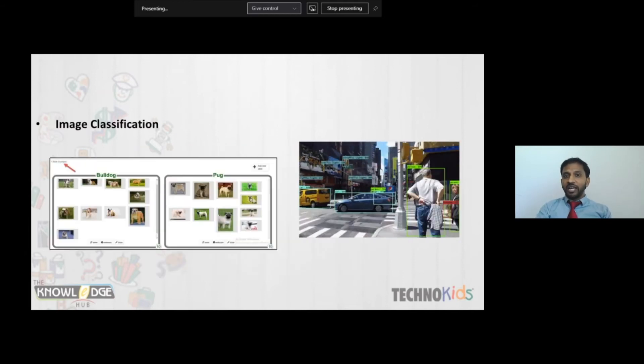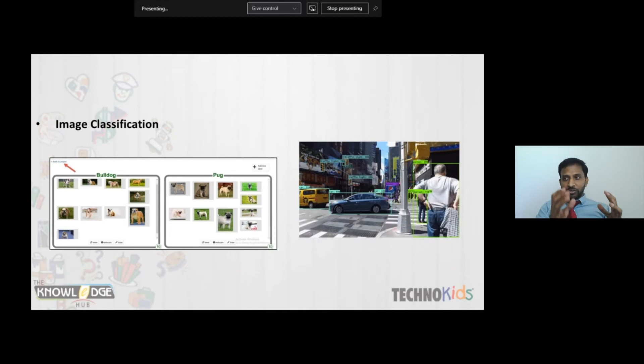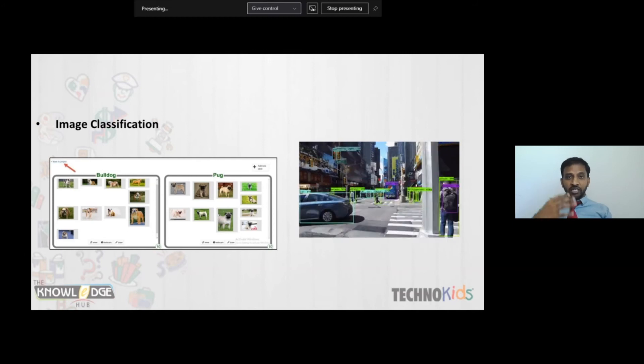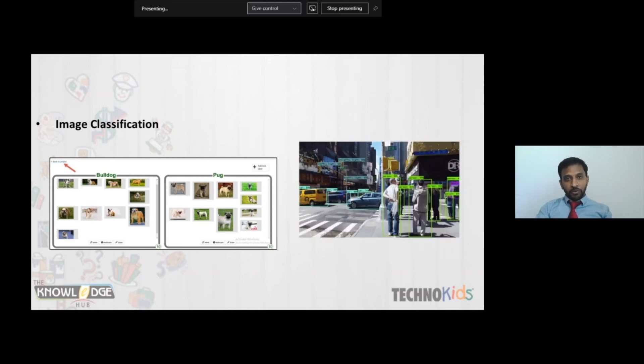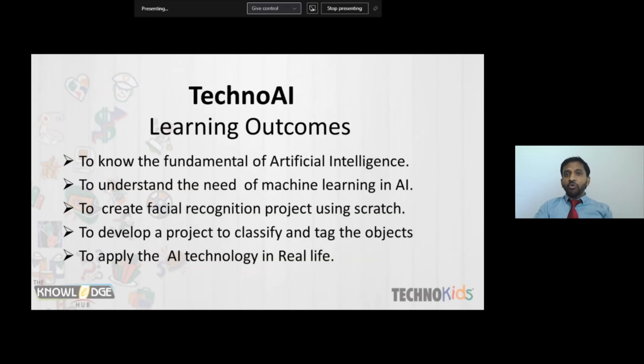Next, students develop an image classification project — recognizing whether an image is a dog, cat, car, or human. They also develop object tagging and some medical applications. After completing TechnoAI, students can say they understand what AI is, where it can be used, and can create a simple artificial intelligence project themselves.